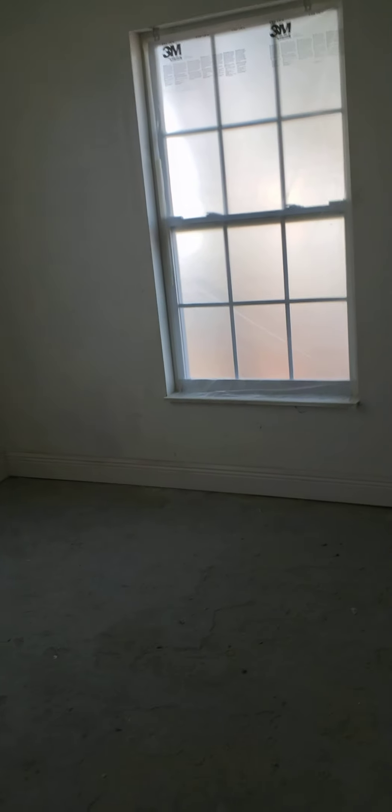Here's this bedroom — got new windows here and here, so that'll be nice. Got a patch job there, all good, and still need to patch that other spot as well.